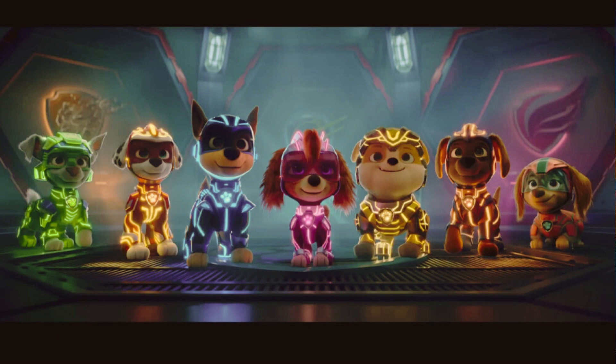Hi friends and welcome back to Rudy's Amigos. Hope you're ready to have some fun. Don't forget to hit the like button and subscribe. Happy Halloween amigos! Today our Paw Patrol friends will take us on a Halloween journey and will be teaching us Spanish at the same time.